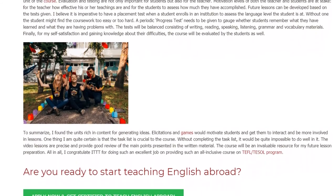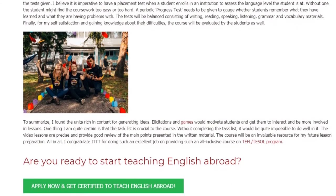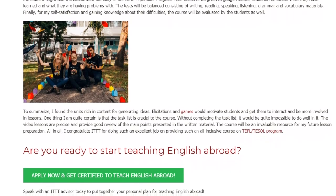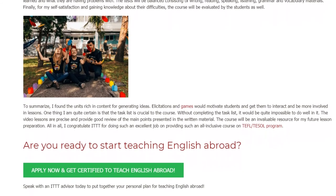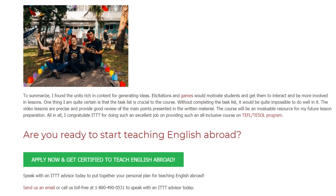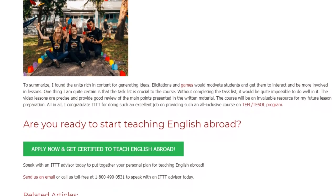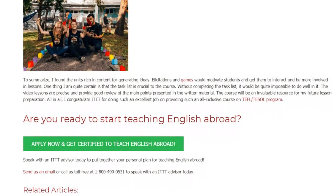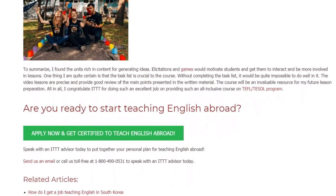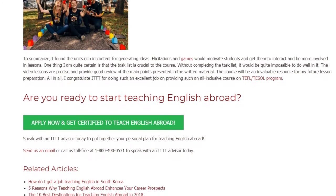To summarize, I found the units rich in content for generating ideas. Elicitations and games would motivate students and get them to interact and be more involved in lessons. One thing I am quite certain is that the task list is crucial to the course — without completing the task list, it would be quite impossible to do well in it. The video lessons are precise and provide a good review of the main points presented in the written material. The course will be an invaluable resource for my future lesson preparation. All in all, I congratulate ITTT for doing such an excellent job on providing such an all-inclusive TEFL/TESOL program.